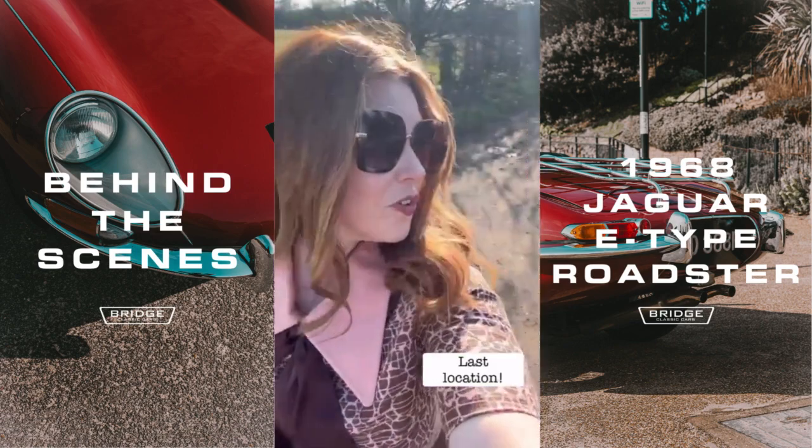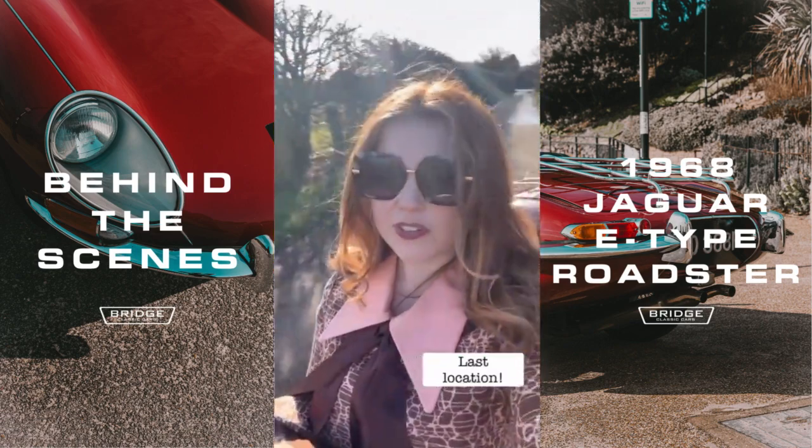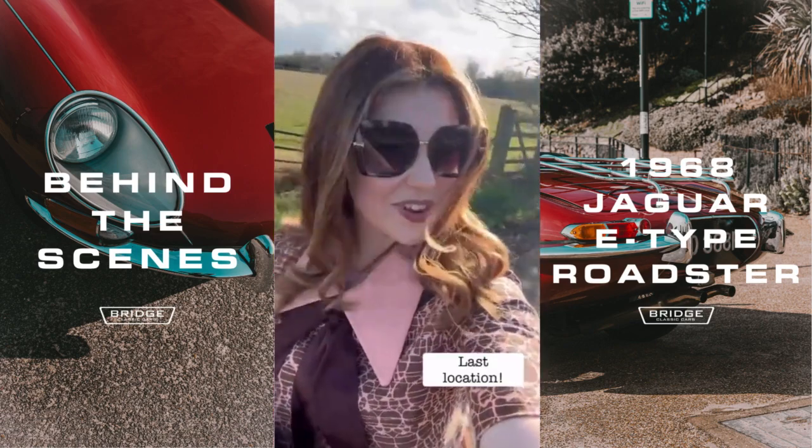Last port of call for the day of filming. We're out in the beautiful Suffolk countryside, going to do some driving shots now.